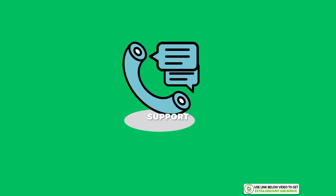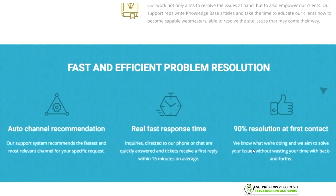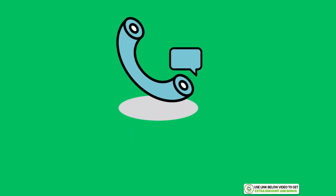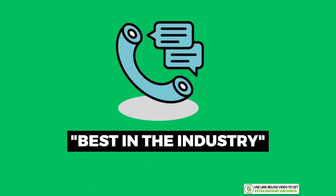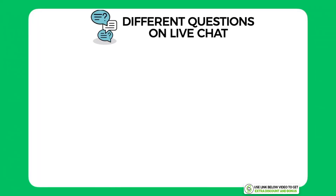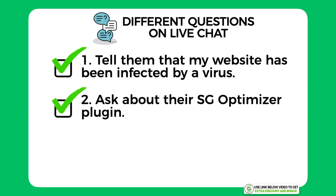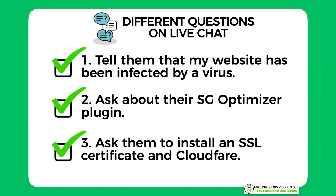SiteGround has a few different options to contact them — whether you want to call, email, or live chat. They are available 24/7. Their customer service team is regarded by many as the best in the industry, so I tested them by asking three different questions on live chat. First, I told them I had been infected by a virus and asked for help. Second, I asked about their SG Optimizer plugin and which plan I needed — but I chose the wrong question category as a trick. Third, I asked them to install the SSL certificate and Cloudflare for me as a complete newbie.